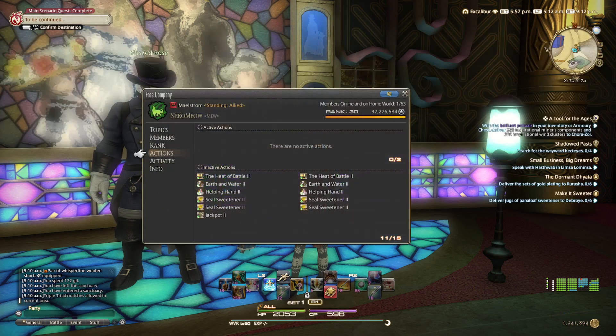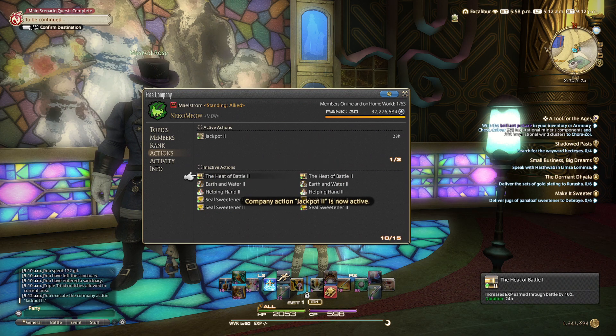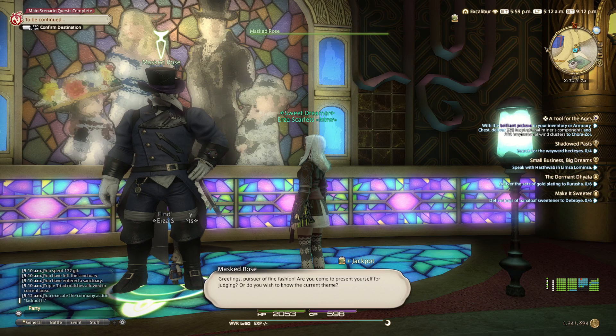Make sure all your other slots are equipped in addition to this week's items. If you have the MGP buff, activate that as well.